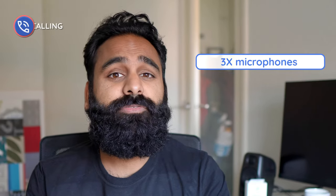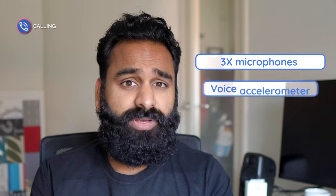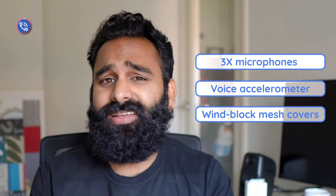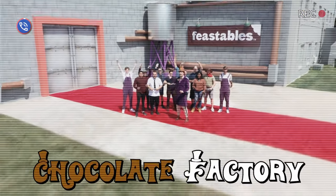Let's talk a little bit about the occlusion effect — you know, the feeling of hearing your own voice through your scalp. The Pixel Buds Pro does a decent job at trying to reduce this, but by no means has fully gotten rid of it. The Pixel Buds Pro comes with three microphones in each earbud, a voice accelerometer, and wind block mesh covers. We're not easily impressed by specs and marketing speak, so take a listen for yourselves.